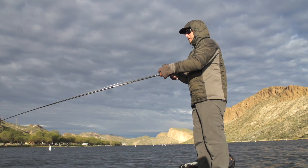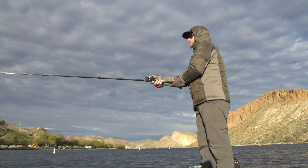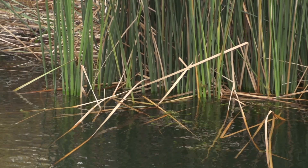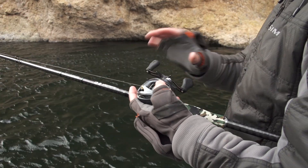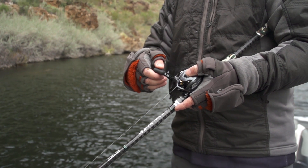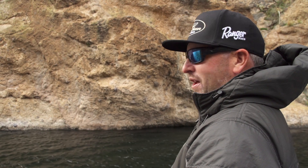This reel is built to cast. Every day I'm gonna use my bladed jig on it, I'm gonna flip with it — it's a heavy-duty Steez reel, it's what we've been asking for. It has the brand new Steez frame, the big handle, and comes in 6.3 and 7.1 ratios. I think it's just gonna be the most versatile Cadillac reel Daiwa has ever made.